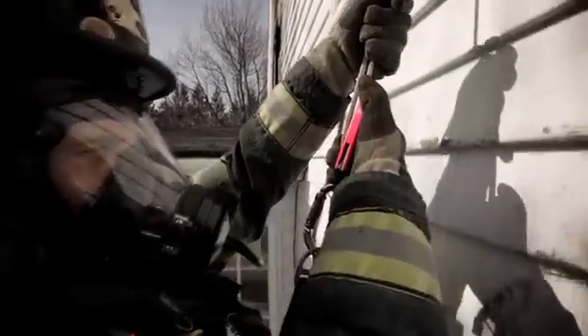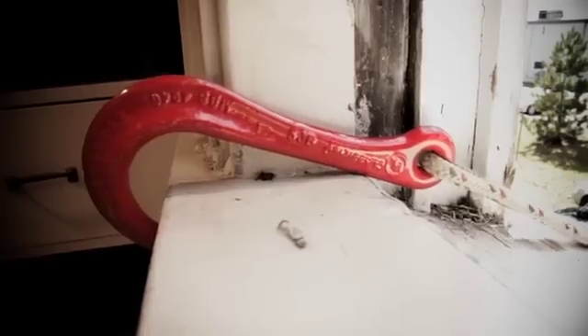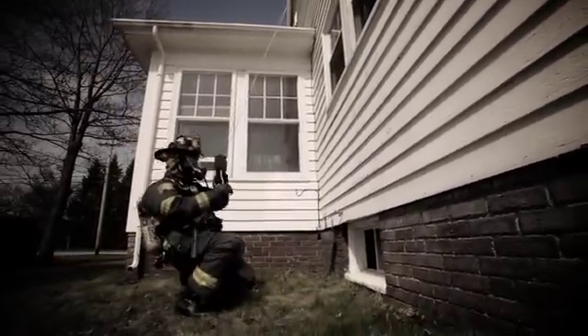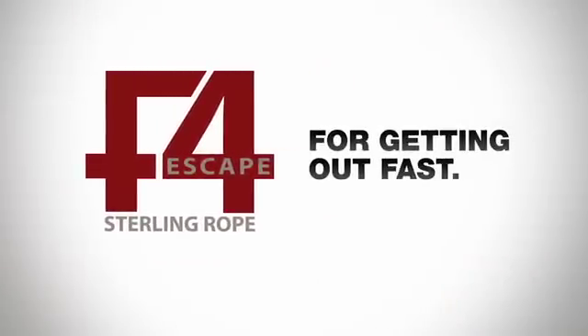The F4 is simple, reliable, and easy to use. It can be deployed remotely or as a direct anchorage at the windowsill. Once the firefighter has exited the structure, the F4 allows for safe controlled descent. The F4 escape device and system: for getting out fast.